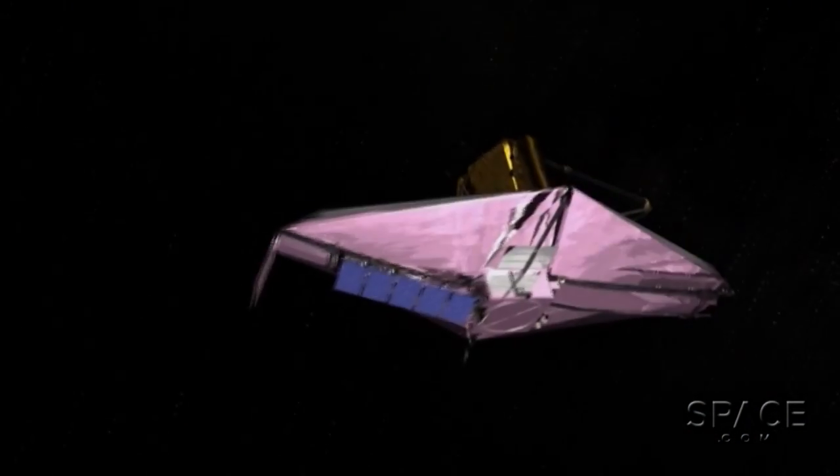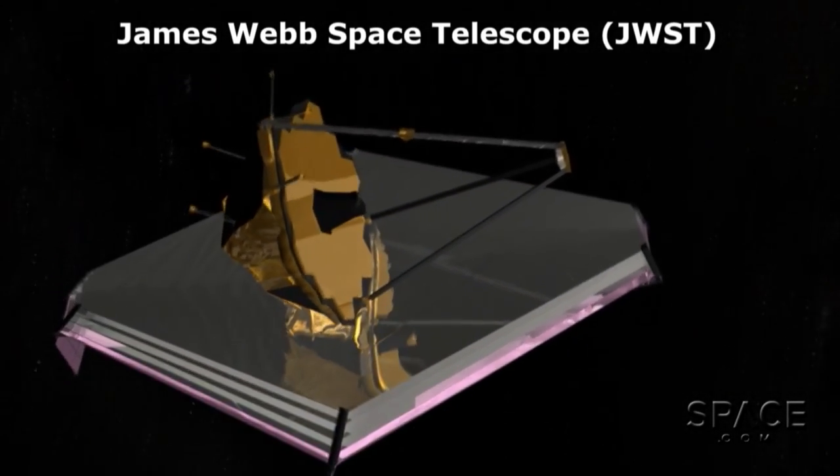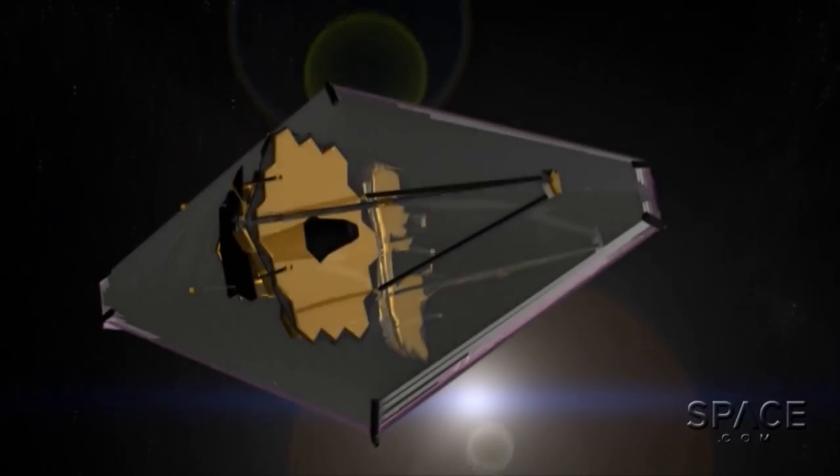That co-design allowed Hubble to have much more serviceability, and as a result we've been able to reinvent the telescope five times. The James Webb Space Telescope will be launched by an expendable rocket a million and a half miles away, and so we've not put any serviceability into it.